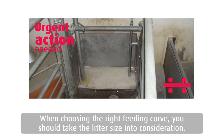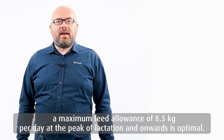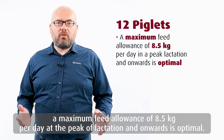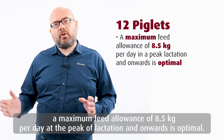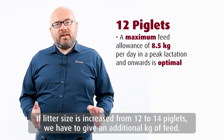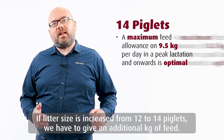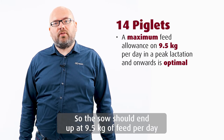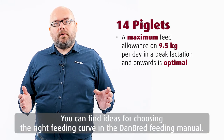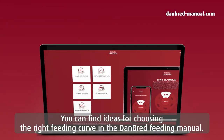Choosing the right feeding curve should take the litter size into consideration. If we have a litter size where sows are nursing 12 piglets, a maximal feed allowance of around 8.5 kg per day in peak lactation and onwards is optimal. If litter size is increased from 12 to 14 piglets, we have to give an additional kilo of feed, so the sow should end up at 9.5 kg of feed per day. You can find ideas for choosing the right feeding curves in the Danbred feeding manual.